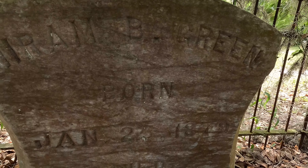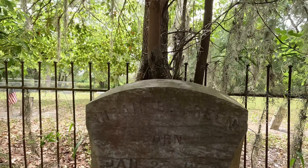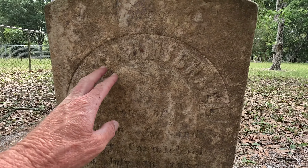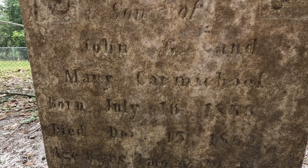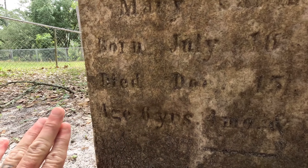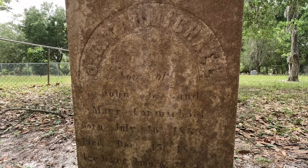This family plot — Hiram B. Green, born in 1879 and died in 1911. A very old grave here: J.B. Carmichael, son of John and Mary Carmichael. He was born July 16th, 1858, and he died in 1889 — six years, four months, and 29 days.